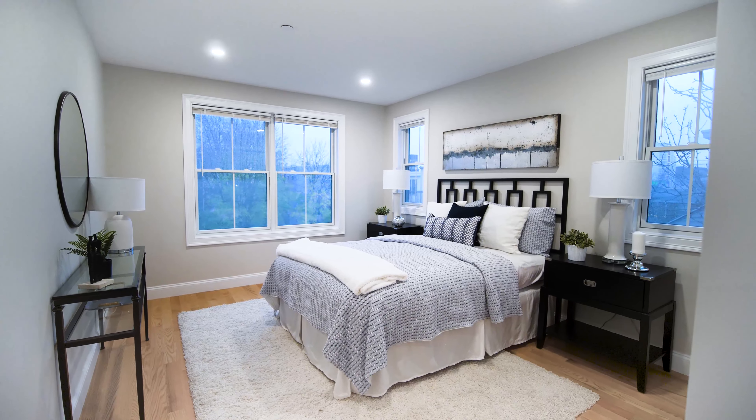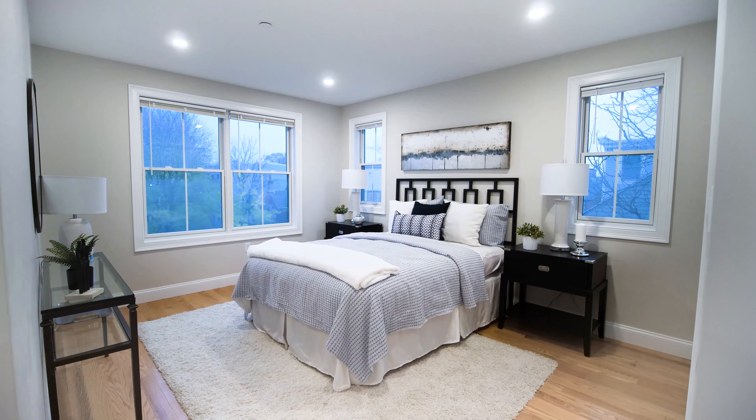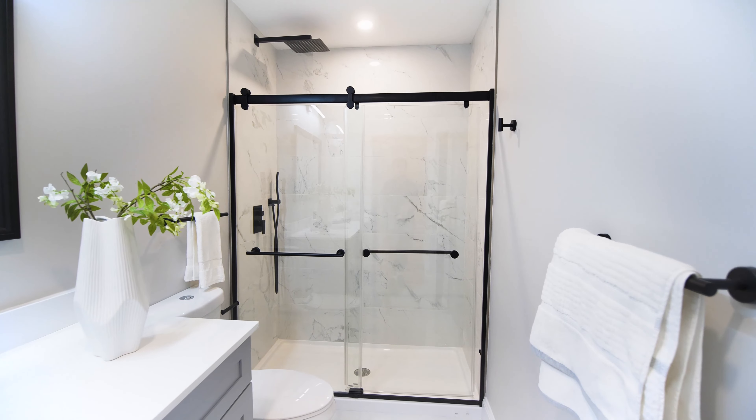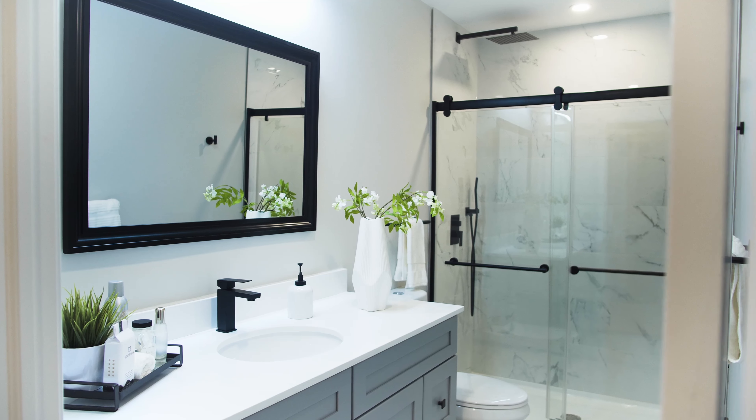Here we have our beautiful oversized primary suite in a quiet corner of the unit with tons of natural light, and our beautiful primary bathroom with Carrera-inspired porcelain tile, a walk-in shower, and beautiful black modern finishes.